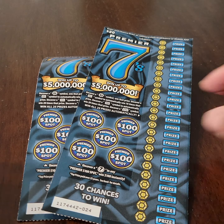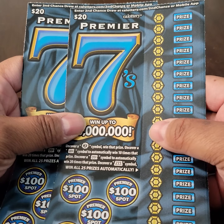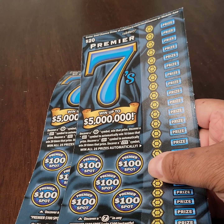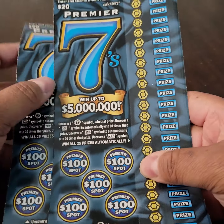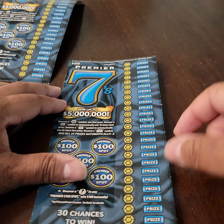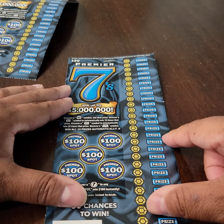Welcome back to the channel, everybody. For this session, I have a pair of these $20 Premier 7s tickets. If you're a regular of the channel, you know that I've scratched these a few times before. So this is what we're going to get into for today. Before I begin, I want to ask you to please subscribe to the channel if you are not currently subscribed. Let's go ahead and get into it.